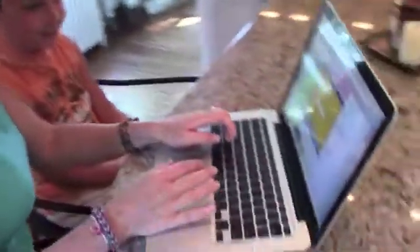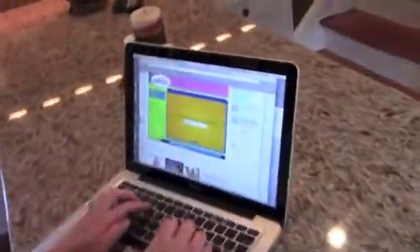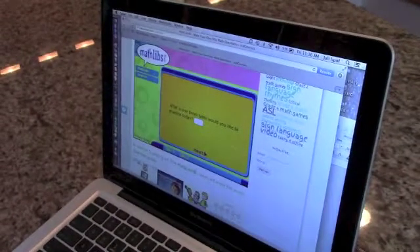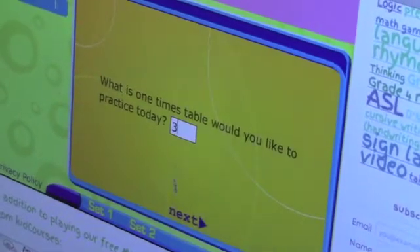Timmy Turner. A famous actor's name. Mr. Krabs. SpongeBob. Okay, Mr. Krabs. What times table do you want to work on and practice today? Threes. Threes. Okay.